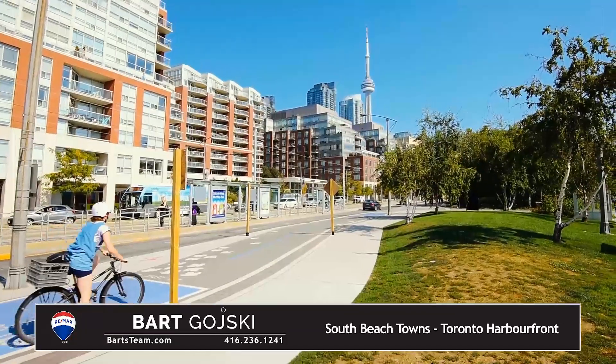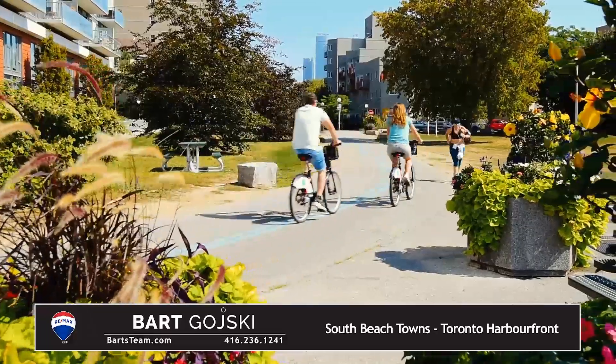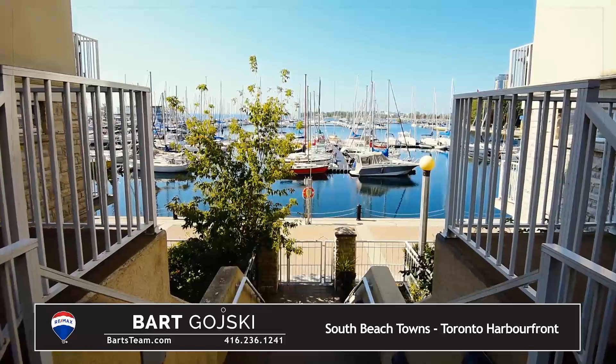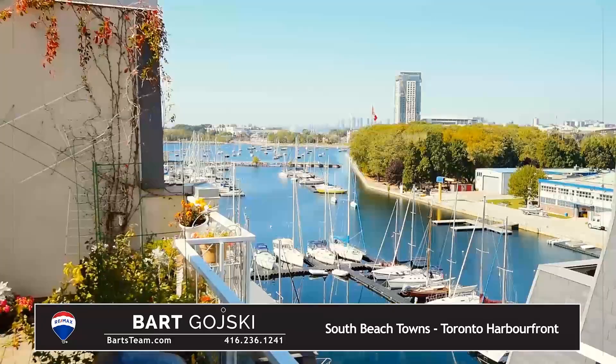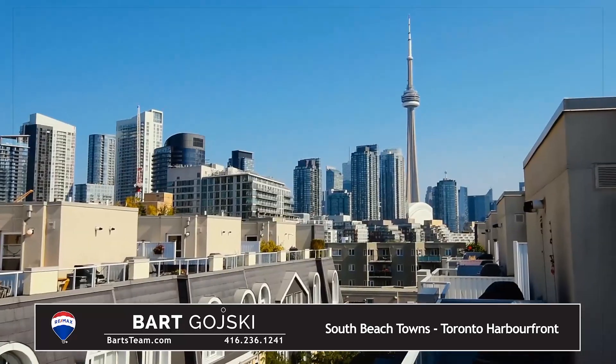The location is isolated from the busyness and noise of the downtown core, yet is conveniently only 5 minutes on foot to the Island Airport, 15 minutes to King Street, and a 30-minute walk to the Financial Core. Or hop on the Harbourfront LRT Streetcar and you are at Union Station in 10 minutes.